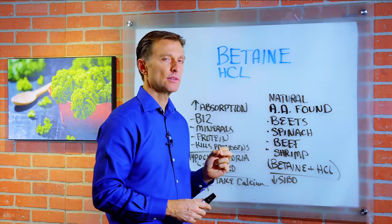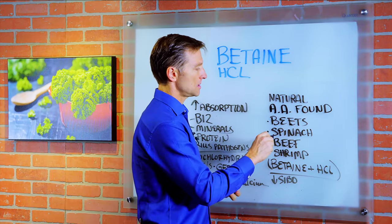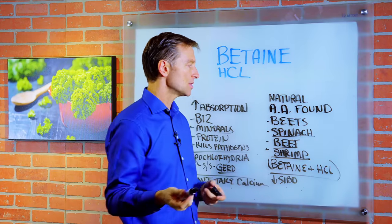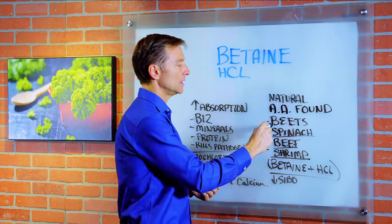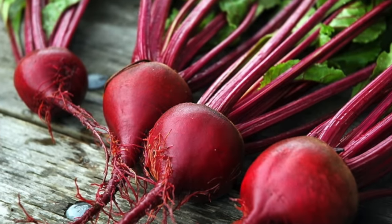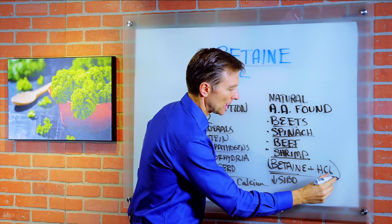It's basically a natural compound — a natural amino acid found in beets, spinach, beef, and shrimp, and other foods as well. It was originally found in beets, and that's why they call it betaine or betaine hydrochloride. It's a combination of betaine and hydrochloric acid.